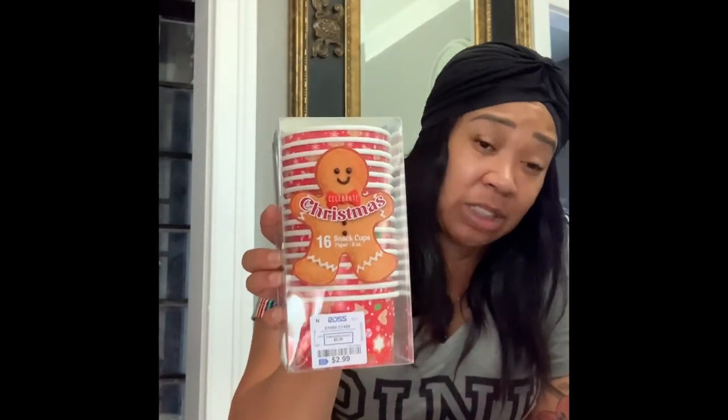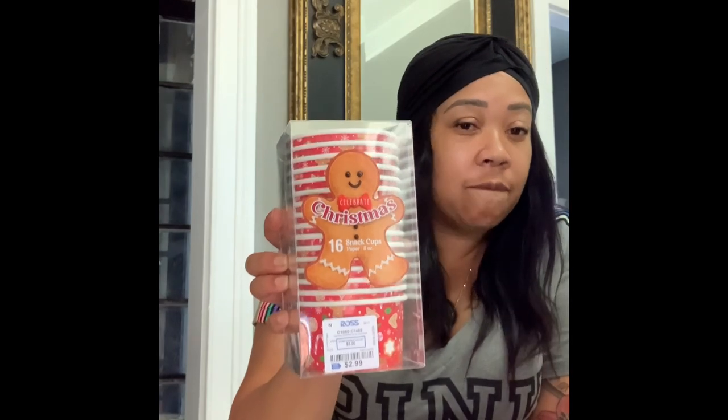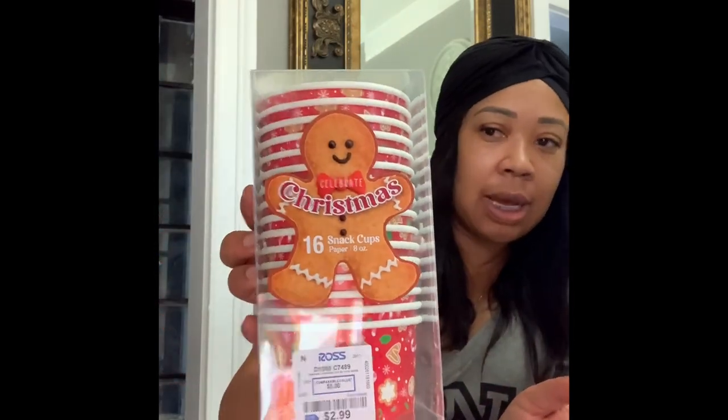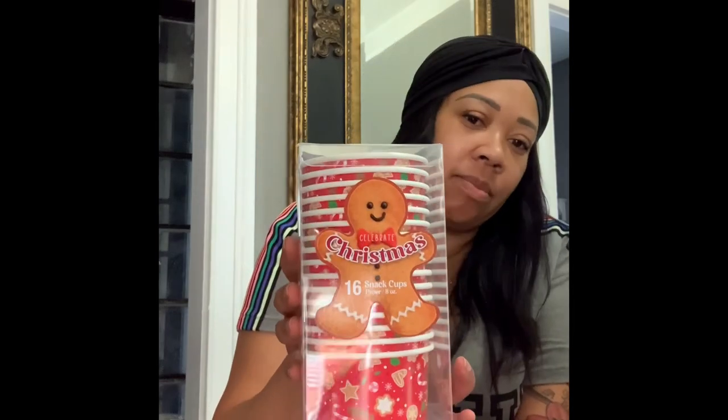When I went to Ross, I also picked up these little snack cups for the kids. I usually get these from Dollar Tree, but it's only four in the box there. I got these from Ross — they were $2.99 and it has 16 in the pack. It's just something fun for the kids. I am that mom — I like to do festive stuff to make them have a great day.